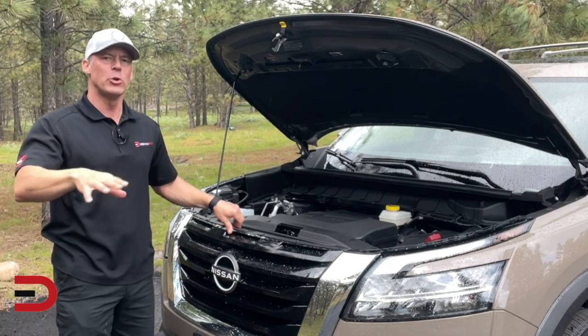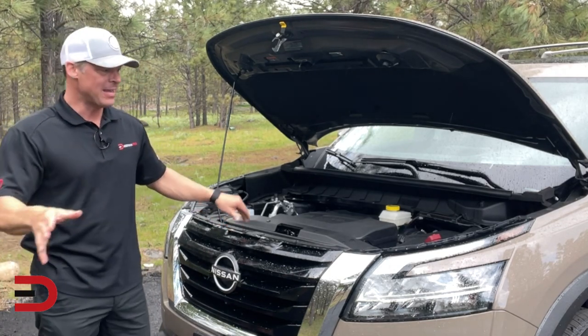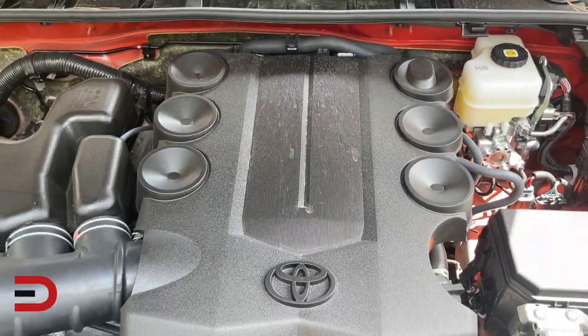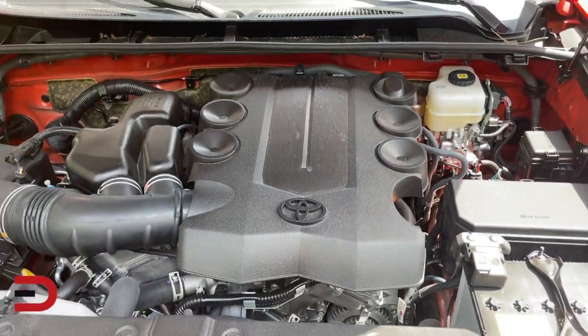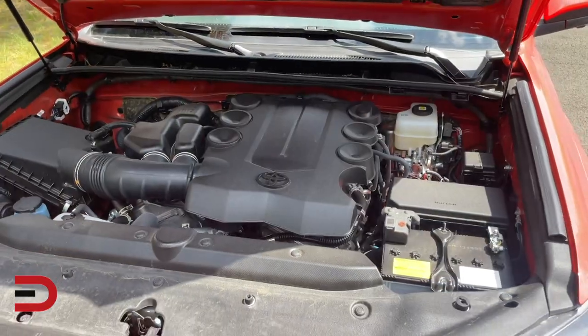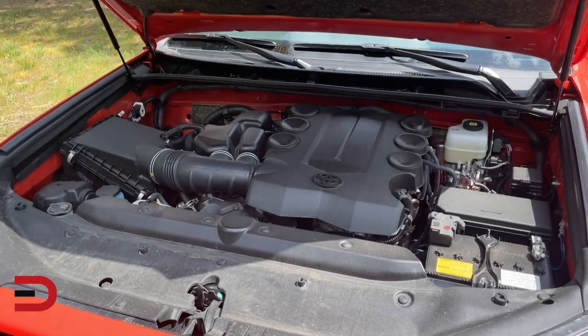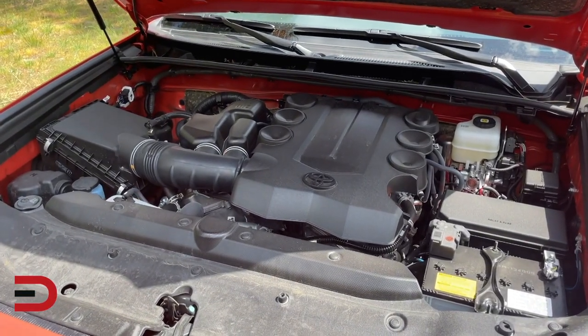Reason number one: battery age. Like any other battery, car batteries have a limited lifespan. On average, they last between 3 to 5 years, depending on factors such as usage, weather conditions, and maintenance. If your battery is older than that, it may be nearing the end of its life and may not hold a charge properly.